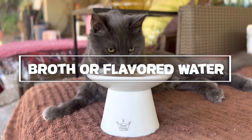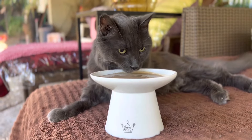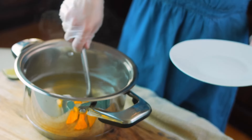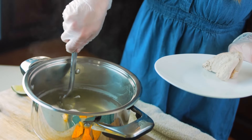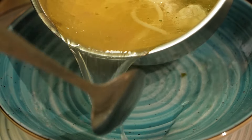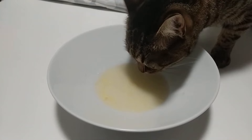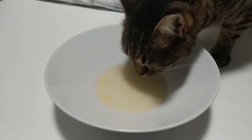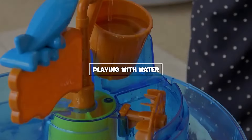Broth or flavored water: using low-sodium chicken broth or tuna water can entice your cat to drink more. These flavored liquids are more appealing than plain water and can encourage your cat to stay hydrated. To prepare, mix a small amount of broth or tuna water with their regular water. Make sure the broth is low in sodium and free from onions or garlic, which can be harmful to cats. Serve the flavored water in their usual bowl or a separate dish to give them a choice. This trick can be particularly helpful for cats that are reluctant to drink plain water.